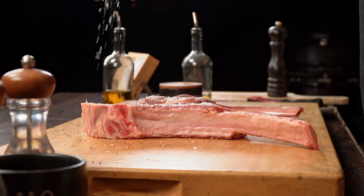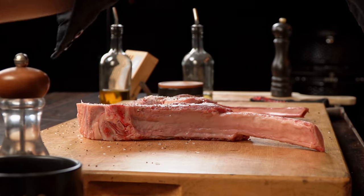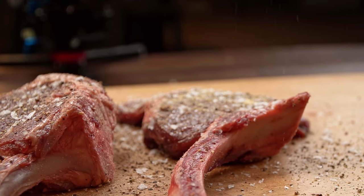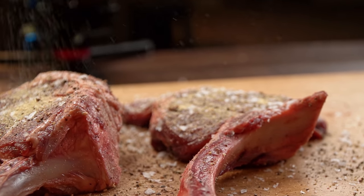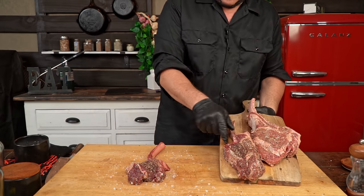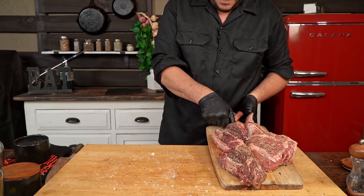With all that said, it's time to start cooking. I will season them all at the same time, one next to the other, to make this comparison as fair as possible. We're going to keep the seasoning very simple — salt, pepper, and a little bit of garlic powder to bring those flavors up — and allow the steaks to rest with the seasoning on top for about 30 minutes while we get the grill ready.